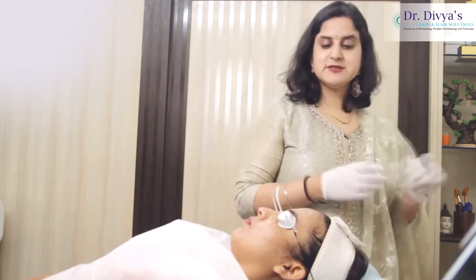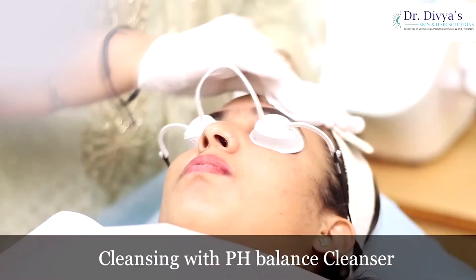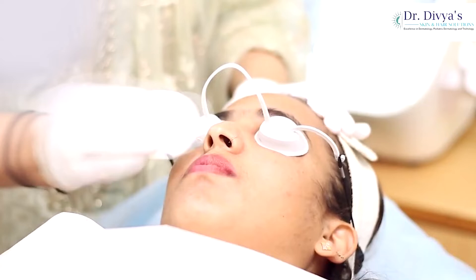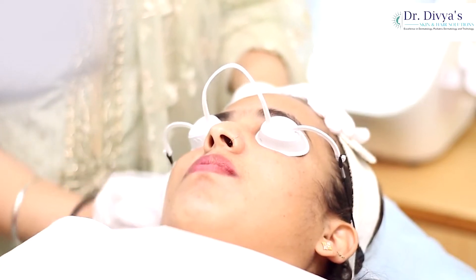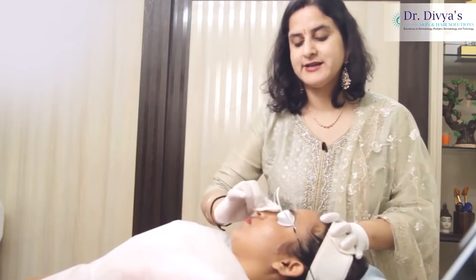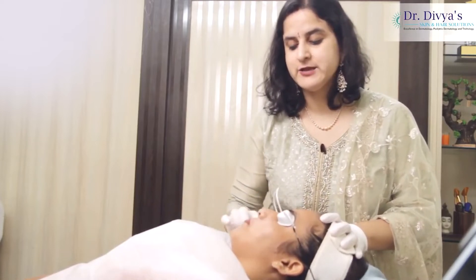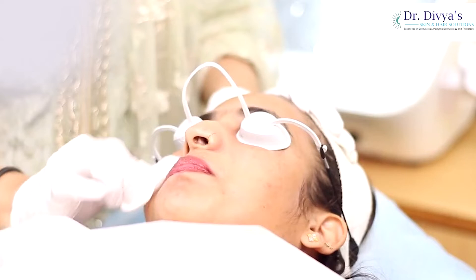So the first step is that we cleanse the skin using a gentle pH-balanced cleanser. Now depending upon the indication, if it is acne-prone skin, we don't mind using a salicylic acid cleanser — and as this patient has a dull, dry skin, so we are using a mild cleanser.